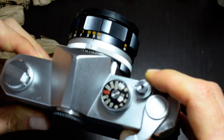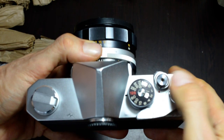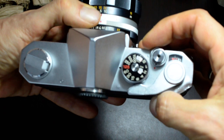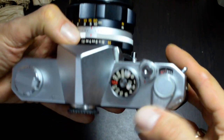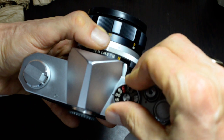I totally forgot — Konica has a locking shutter. Bingo! This model of Konica has a shutter lock right here. Sounds good to me. Feels good. Sounds good.